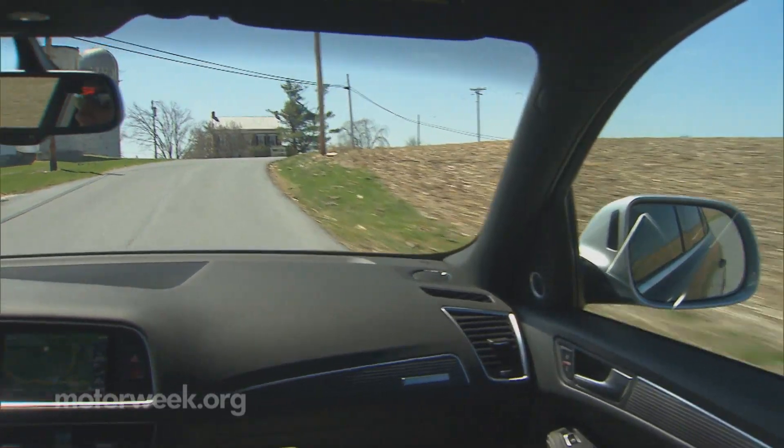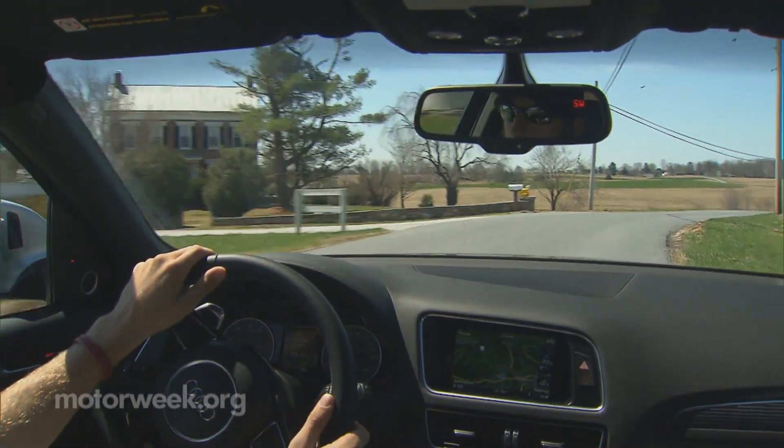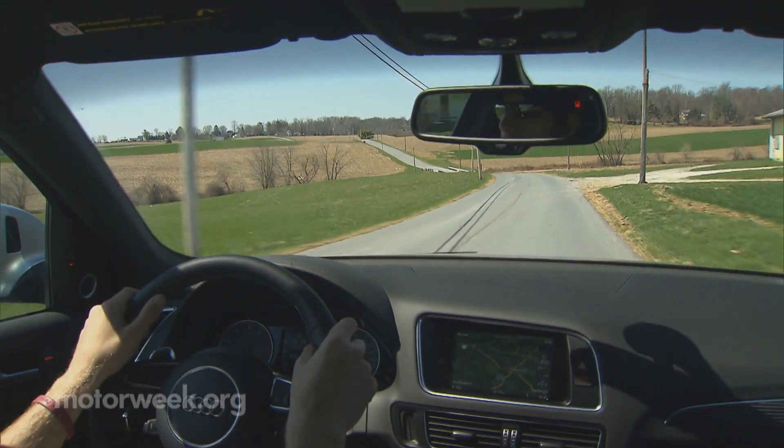The SQ5 feels light, agile, and shifty, yet nearly erases road imperfections and vibrations at speed. It knows what you want, and more importantly, what you don't.